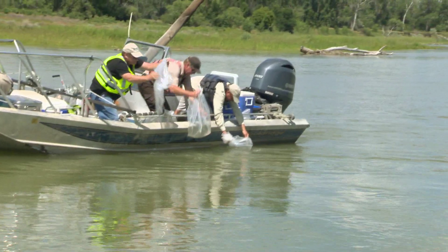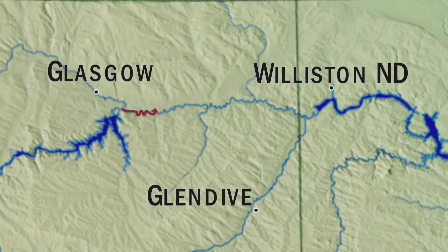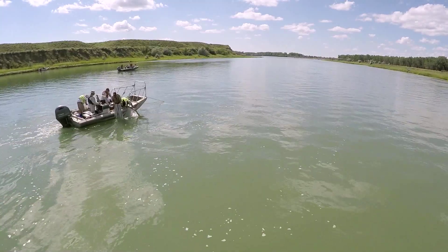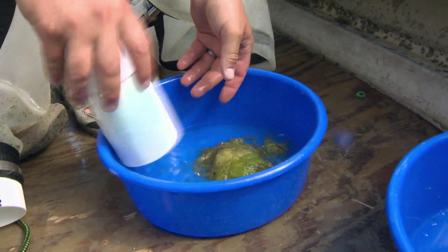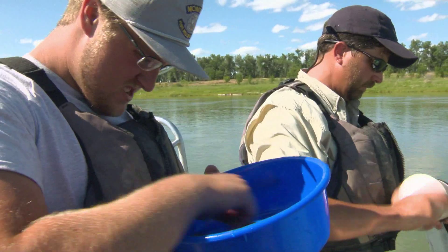To show how far a young pallid needs to avoid these dead zones, biologists recently released day-old sturgeon and followed them 200 miles downstream of Fort Peck Dam. We're doing a larval drift test where we put the larvae in the river from the hatchery and we actually monitor how they drift through the system, how they spread out, how long it takes them to reach the lower sections of the river, and if they'll actually settle and start recruiting to the system.